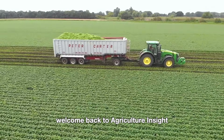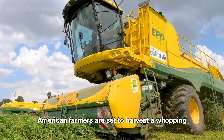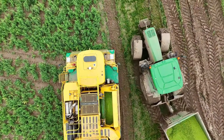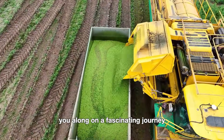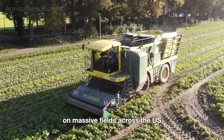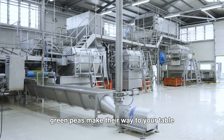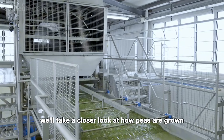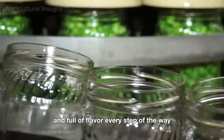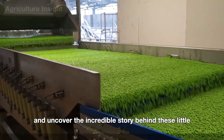Hello everyone, welcome back to Agriculture Insight. In 2024, American farmers are set to harvest a whopping 1.8 billion pounds of peas. Today we're taking you on a fascinating journey into the world of these tiny nutrient-packed powerhouses — from cutting-edge harvesting techniques on massive fields across the US to advanced processing in modern factories. We'll show you how fresh green peas make their way to your table.